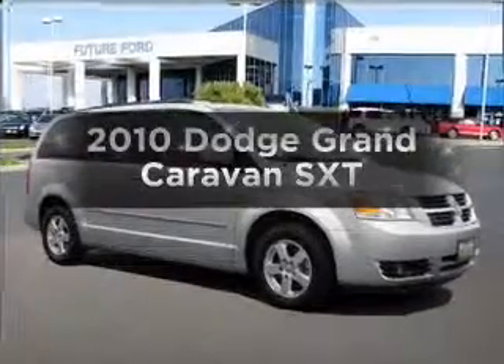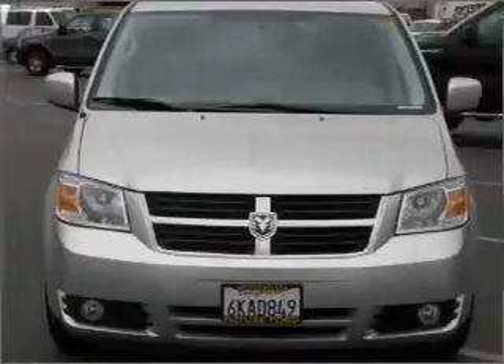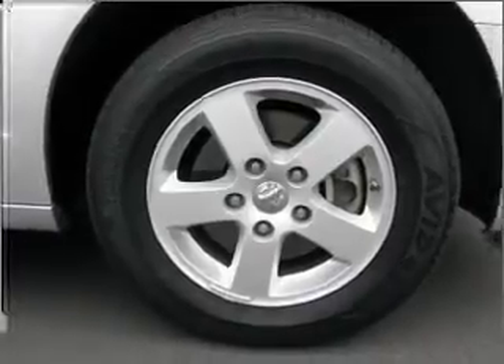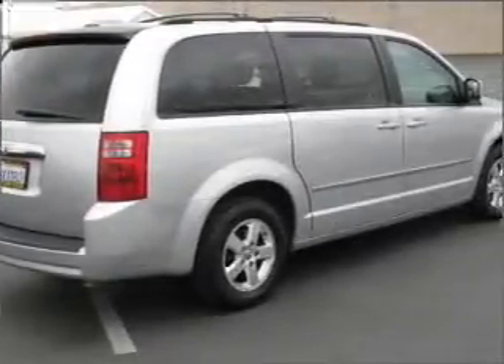Check out this 2010 Dodge Grand Caravan — everything you need under one roof with this great vehicle. With a solid 6-cylinder engine connected to a smooth shifting automatic transmission, premium wheels lend a distinctive appearance, and the anti-lock braking system will keep you safe on the road.